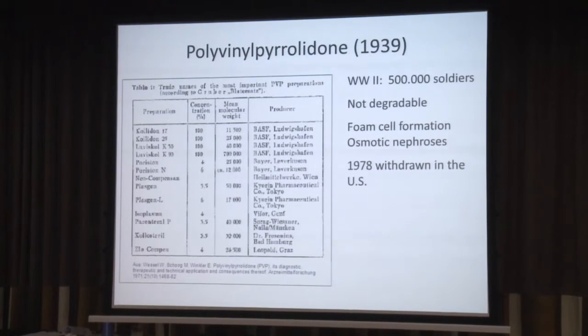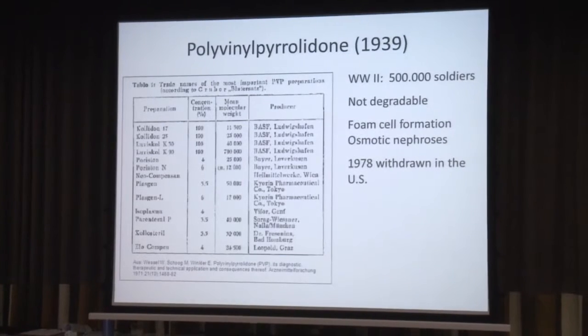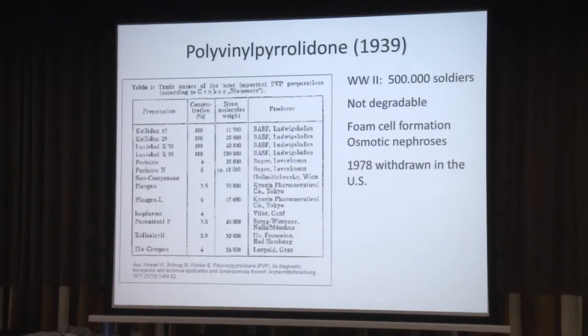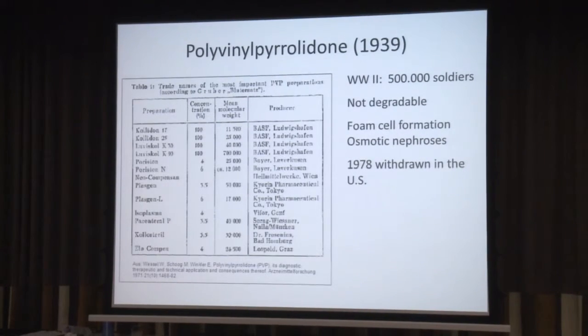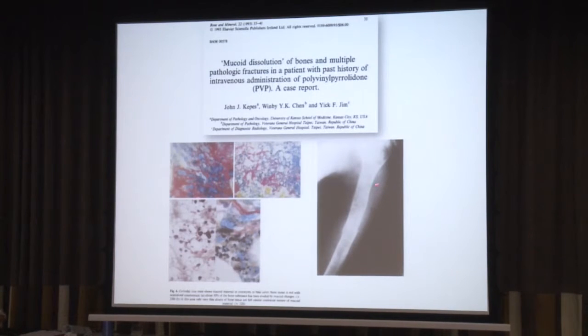This is actually a precursor of starches — another German product, polyvinyl pyrrolidone. It was developed in the Second World War and came in a number of different modifications. It was given to about half a million soldiers in the Second World War, in a kind of a human experiment. It's practically not degradable. It leads to foam cell formation and osmotic nephrosis. It was then withdrawn in the US formally, and now and then patients still come up who have been given PVP in other countries — you can see these types of lesions, including a pathologic fracture of the humerus where PVP had been deposited.